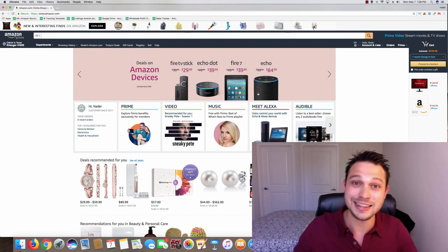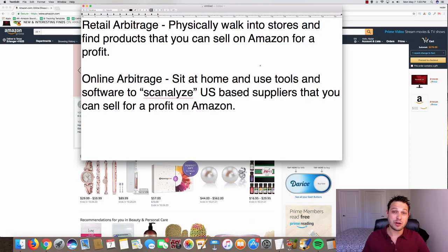So we're going to get down to it. The first thing I want to do is break down the differences of the two easiest ways to make money on Amazon in 2018. The first method we're going to talk about is retail arbitrage, and then we're going to talk about online arbitrage — that's the method I use to generate over six figures per month on Amazon.